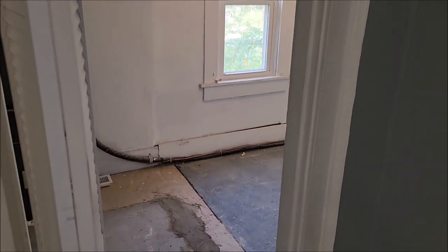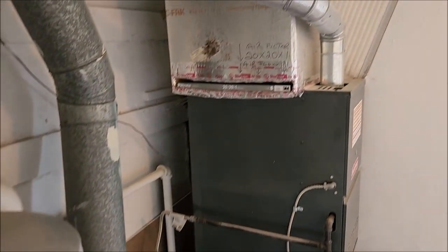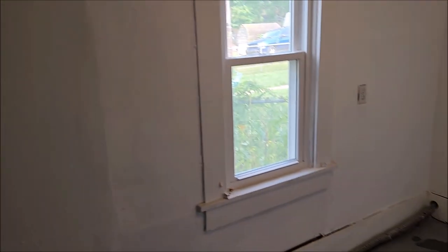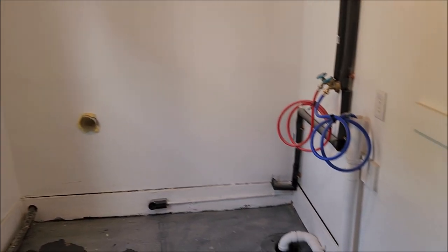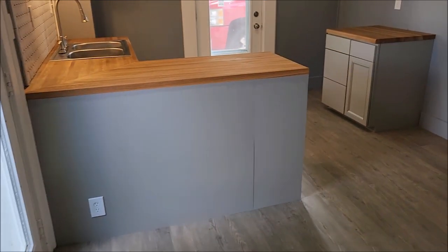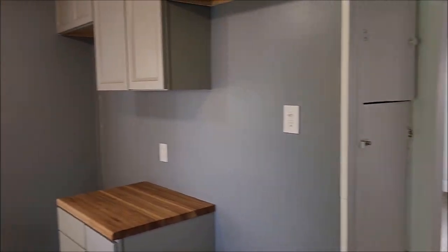And here we have the utility room — water heater, furnace, and utility area with washer and dryer hookups. Again, everything's new in the house. The whole house has been completely updated.